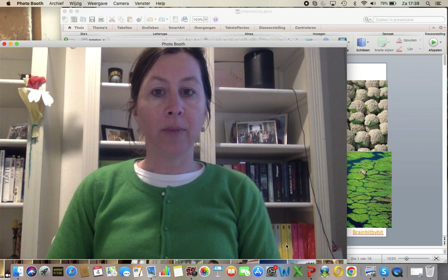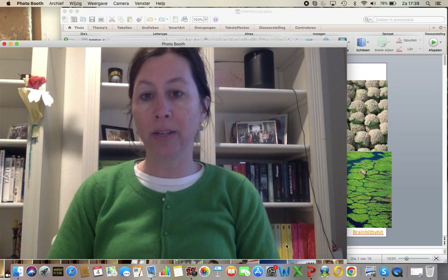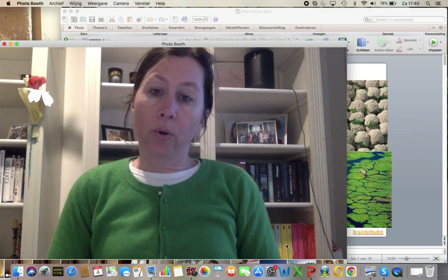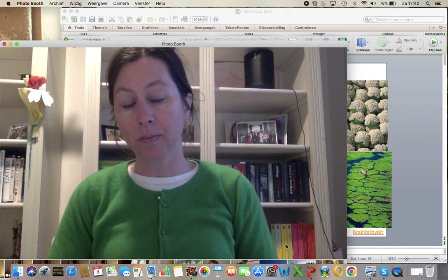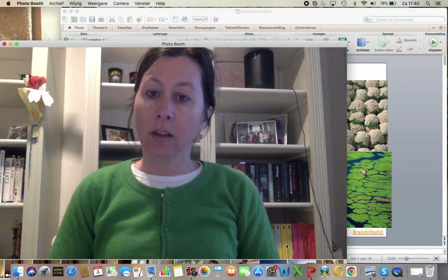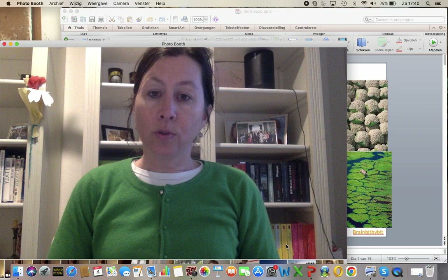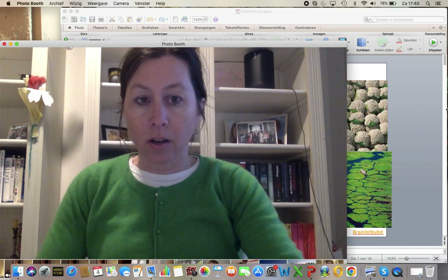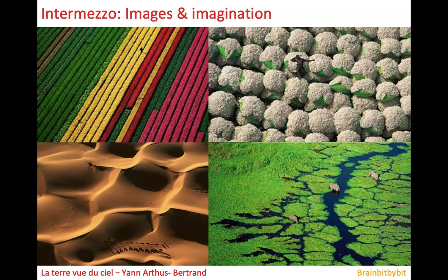Until now I've made a little bit more than 30 brain bit-by-bit vlogs showing neuroradiological findings in different brain diseases. And I've only talked about the brain without mentioning anything about the mind. So I felt it was time for an intermezzo to share my personal view and to look back at the things we've discussed and add a little bit. And I have called this vlog 'Images and Imagination.'